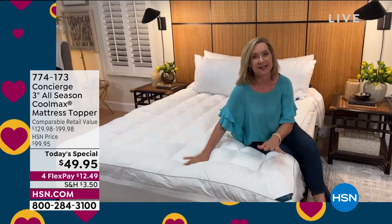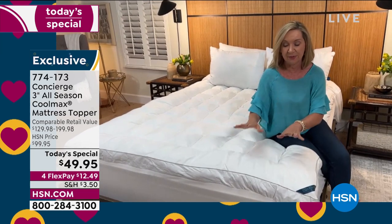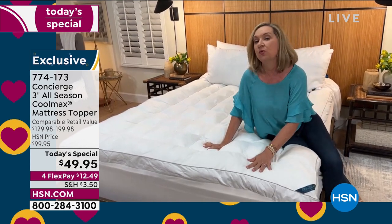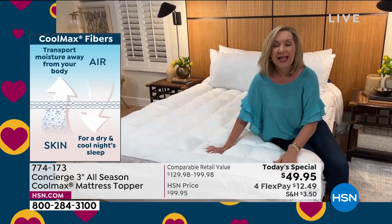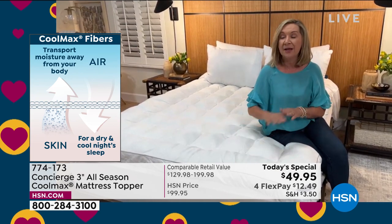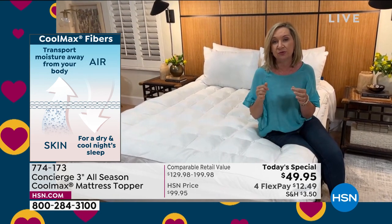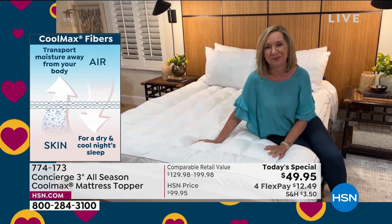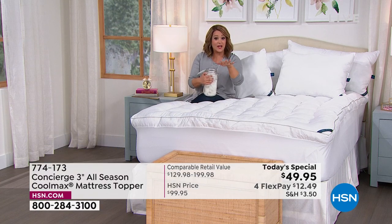The fabric on top has CoolMax technology — the biggest buzz in bedding right now — because we all tend to sleep hot. Our body temperatures go up and down during sleep, and this keeps you cooler and drier. It's not going to make you cold, so you can use it any time of year. It's also super soft — you won't even know there's technology in it because it feels like a brushed microfiber, but the technology never washes out.